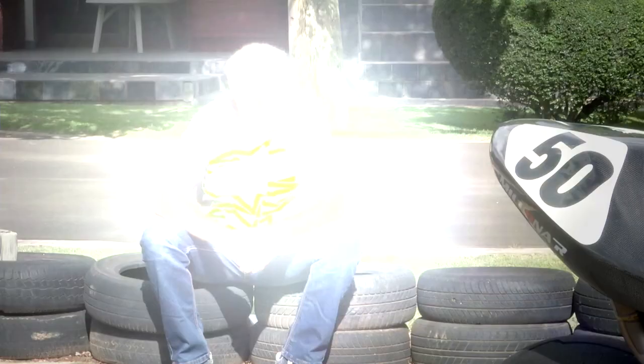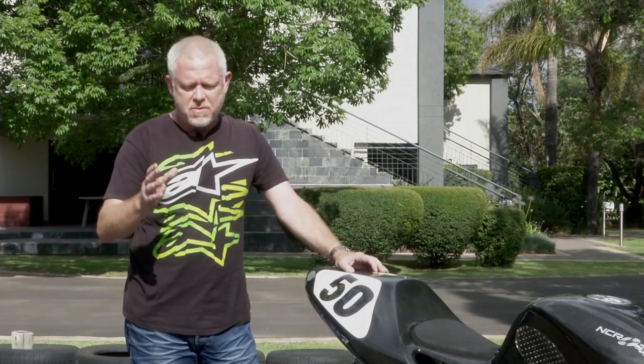So it has to be a Ducati, doesn't it? Something like a race-prepped 1098, 1198, or 1199 Panigale, maybe even the latest 1299 Panigale, or consider the million-rand Superleggera Panigale — but no, there's another way of going about things, and that's this: the NCR Milona R.